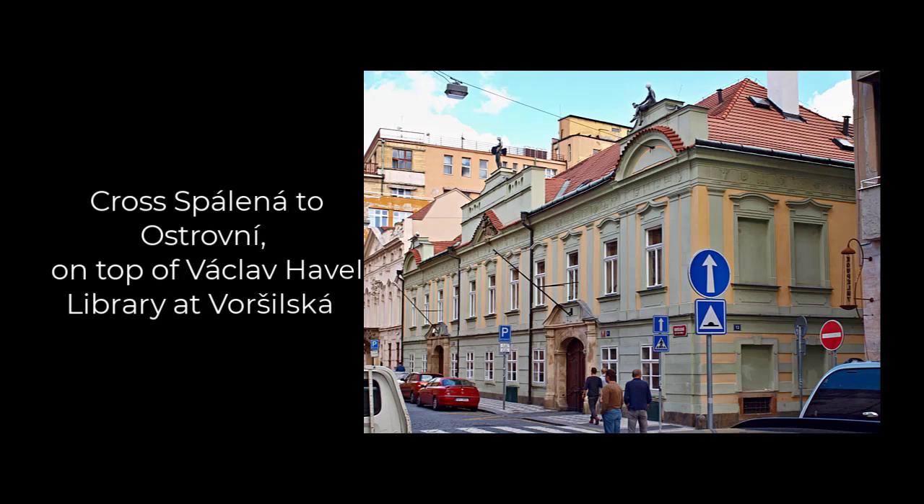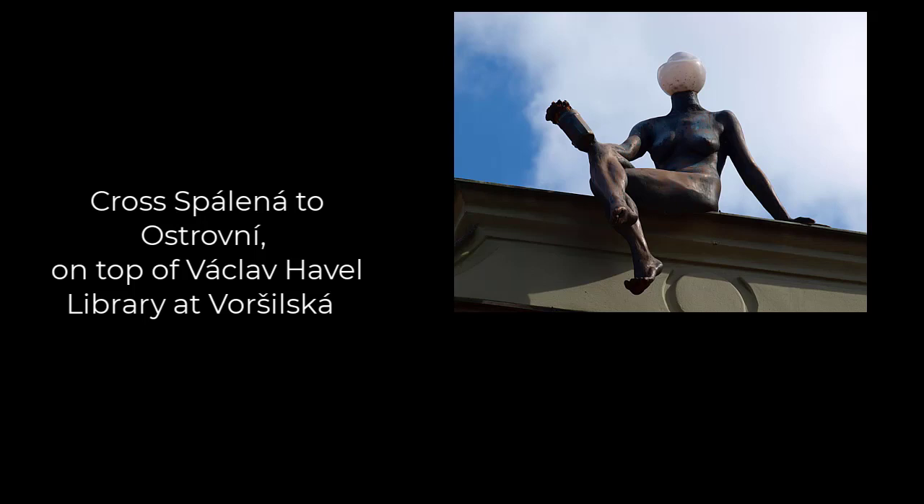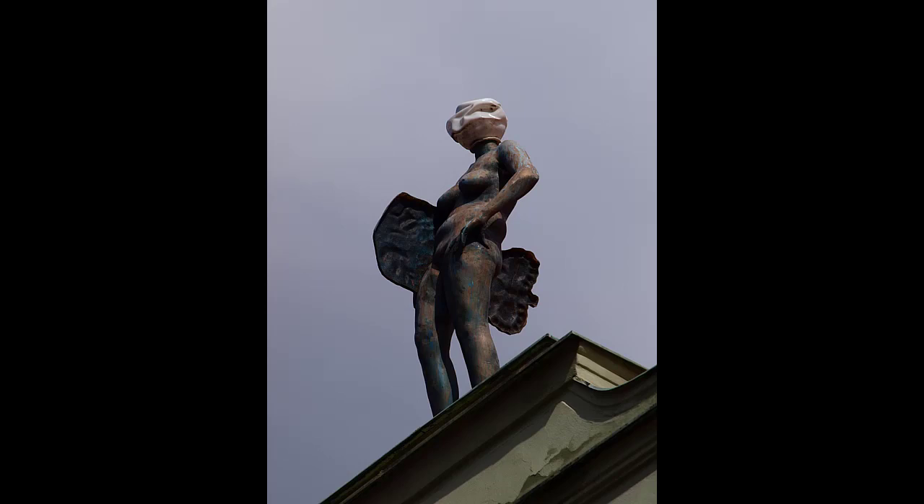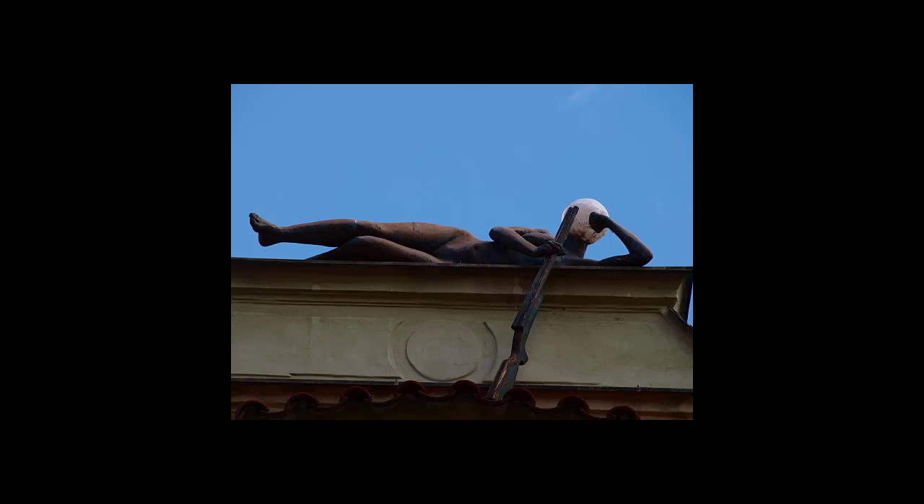Now we're going to see Women on a House, just nearby, from around 2004. Go around the Quadrio building towards the metro entrance, cross Spálená with the trams to Ostrovní Street, keep going two blocks and you come to the Václav Havel Library at number 13, housed in the neoclassical Deymov Palace — sometimes called the Schwarzenberský Dům because it's owned by Karl Schwarzenberg, a former cultural minister and friend of Václav Havel's. Schwarzenberg asked Černý to do some art for the building, specifically naked women. So Černý did three statues of naked women with streetlamp heads on the roof — one holding a beer, another holding the Schwarzenberg coat of arms, and a third grabbing a rifle the wrong way because Karl likes hunting. Recently he added a fourth statue around the corner.